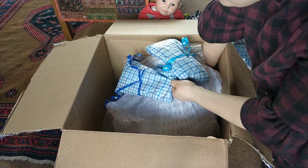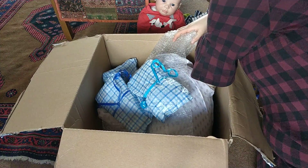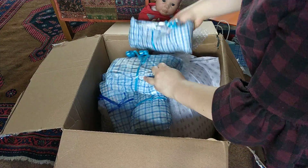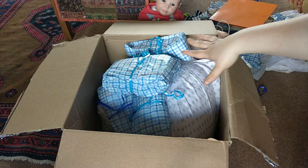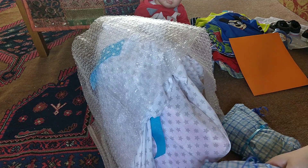I thought that was it but no. There's like so much in here. He still has one, two, five more things. So I'm going to open these before I open him. I'm so excited.